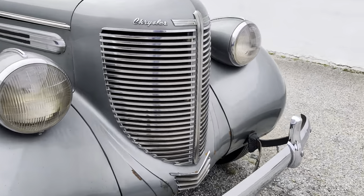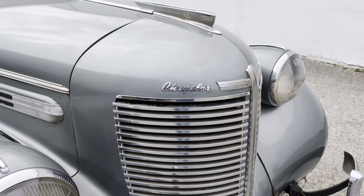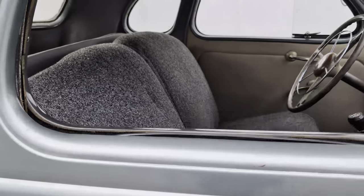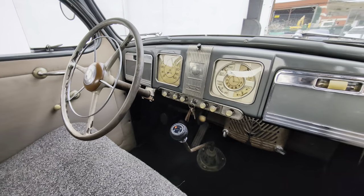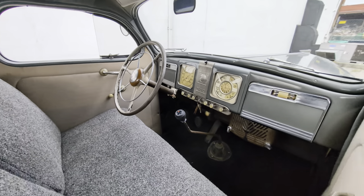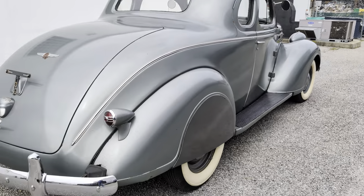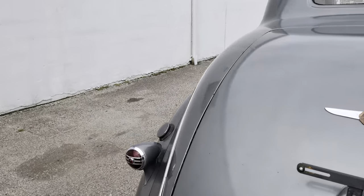Nice big stout grille up front — so neat. Pretty color too. Nice big lofty trunk, we'll get to that in a minute.